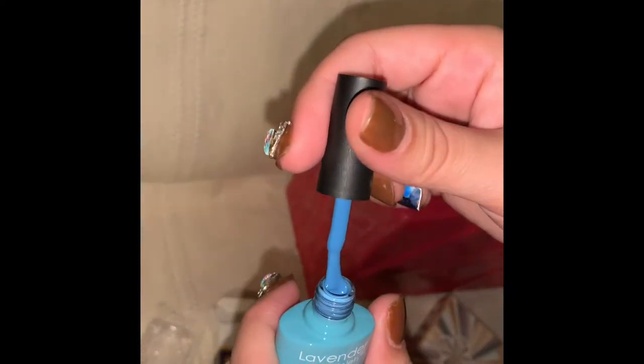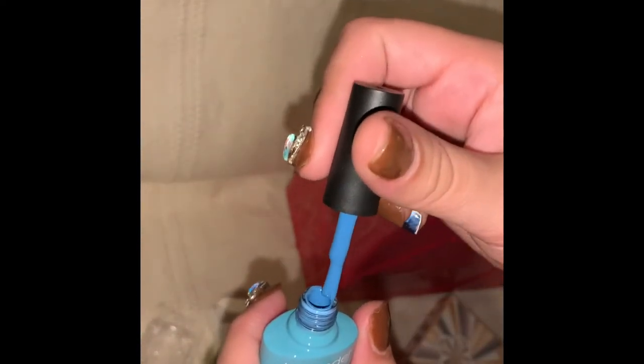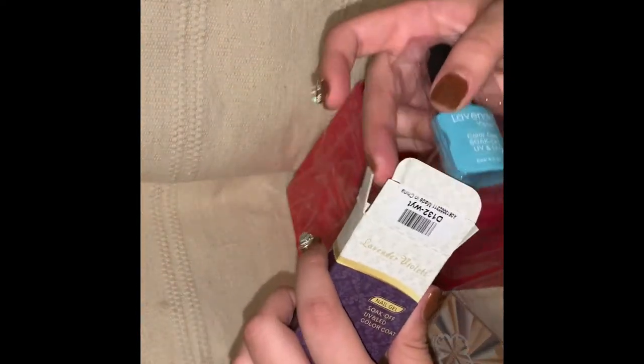The quality of these gel polishes is really good and they last pretty long. I got both of these gel polishes for $0.99 on eBay with free fast shipping.